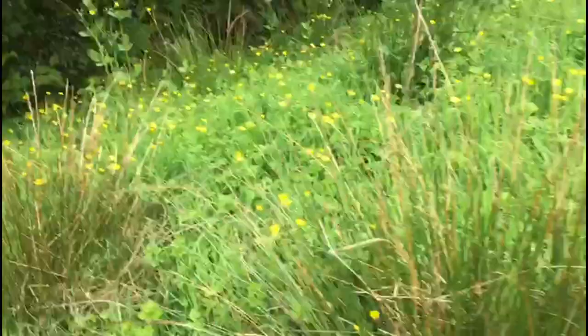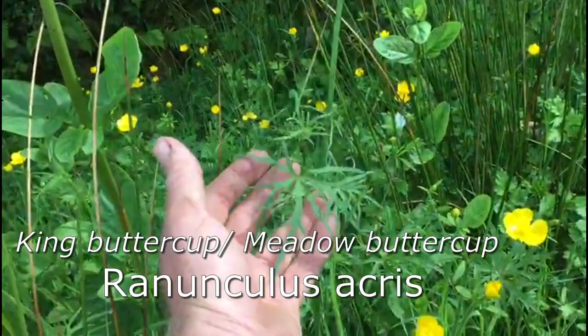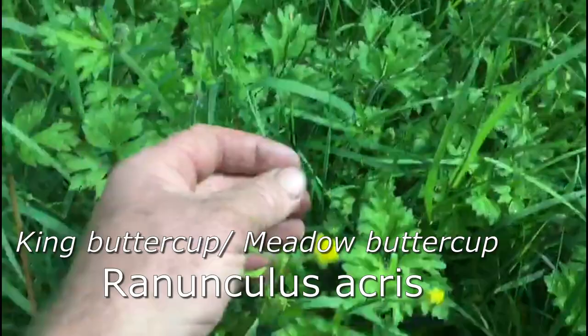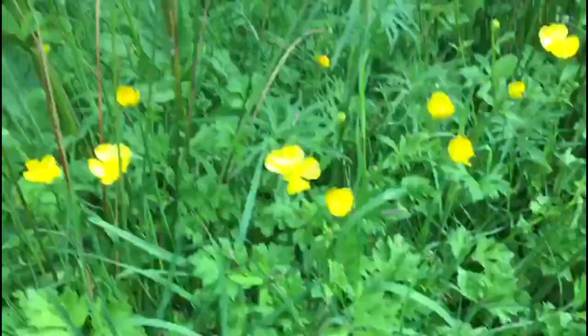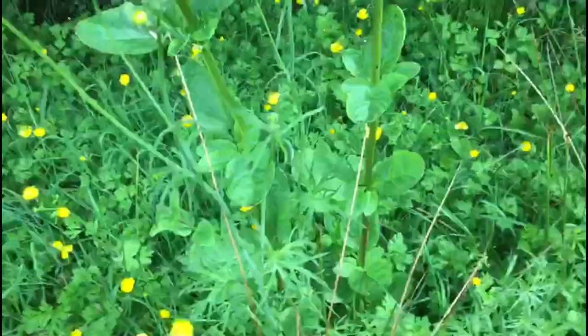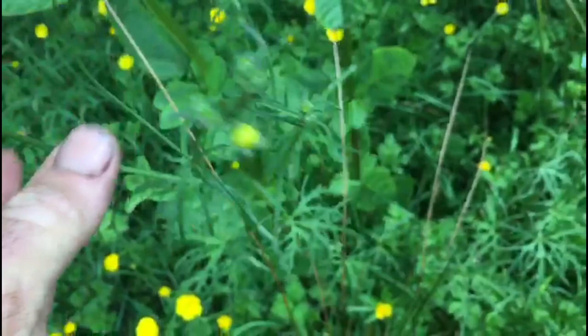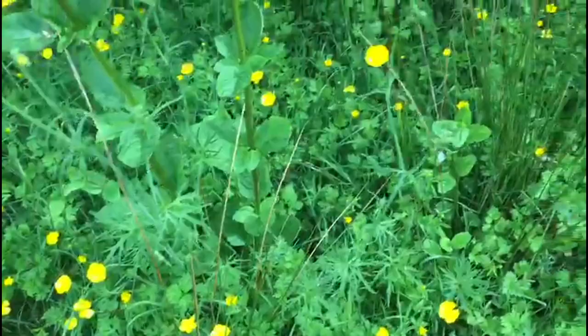Just thought you might be interested to see the king buttercup. This fella is called the king naturally enough because he's much bigger. He has this lovely lacy kind of leaf — that's how you distinguish it from the more regular buttercup leaf. And he's way taller, at least three times taller. The flowers are about the same, roughly about an inch across, but way more extravagant-looking and a lot more handsome actually.